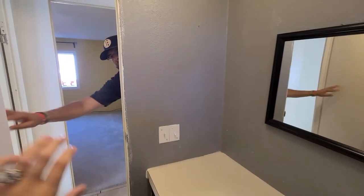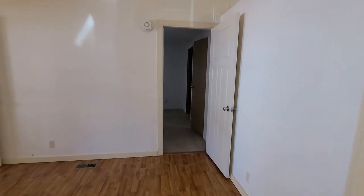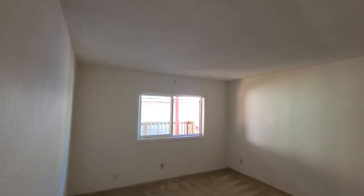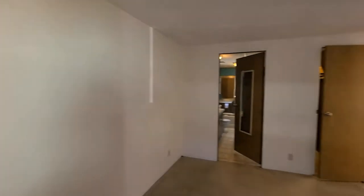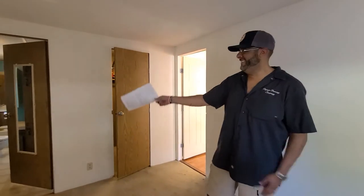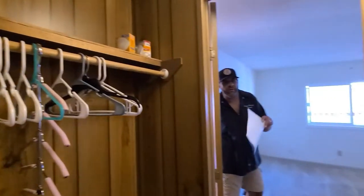Go check out the master bedroom. There is one thing about the 80s, though — they never like to put in overhead lighting. You want to know what else about the 80s? DeLoreans. What's with that? I hear they're bringing them back. Yes. You want to show me the closet? Good size closet.